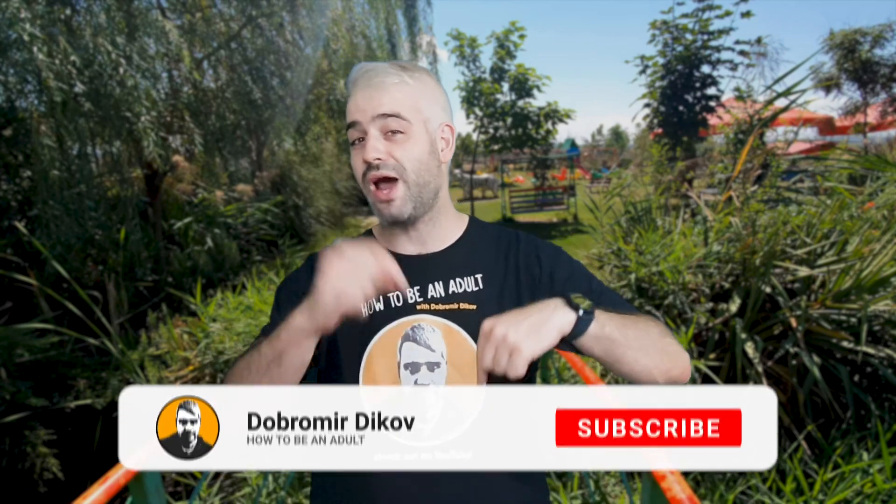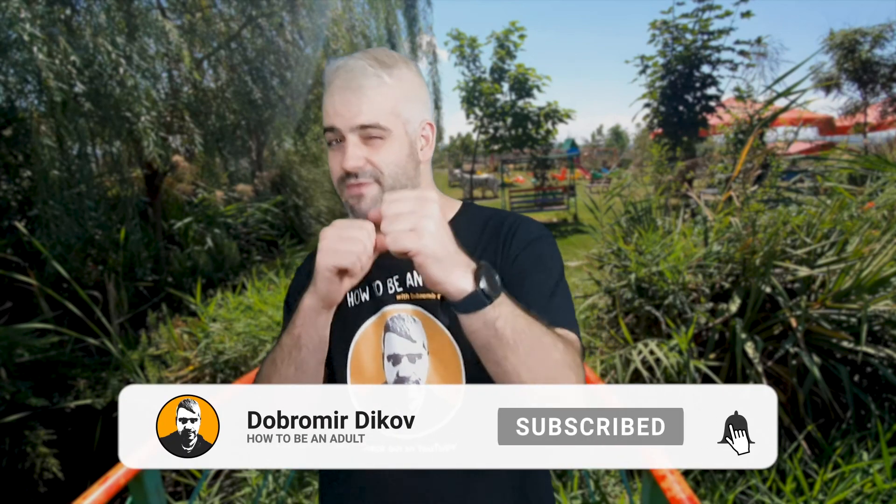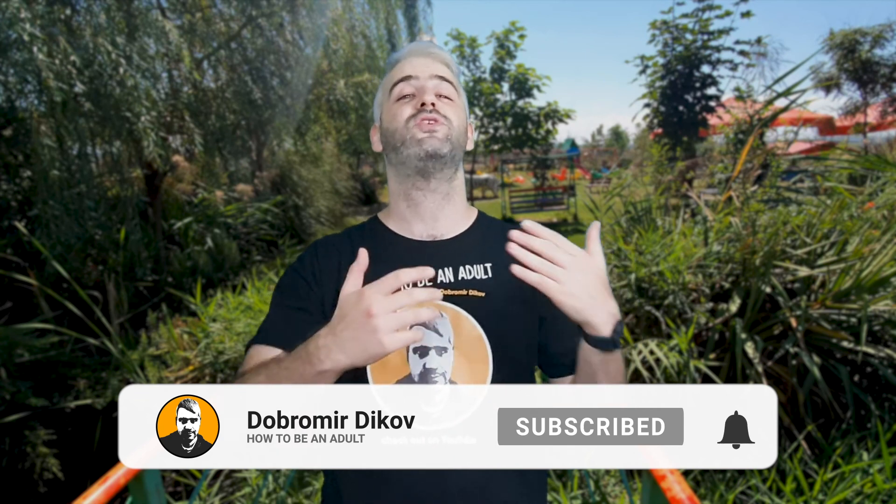Okay guys, that was it for today. I really hope you enjoyed this video - give it a thumbs up if you did. Also, if you're passing through the region, definitely go there and visit Burgos Zoo, get some food, feed the animals, and try the amazing ostrich egg omelette that they serve. Give this video a thumbs up if you enjoyed it, don't forget to subscribe if you're not already, and maybe even hit that bell icon to receive notifications every time I upload. Thanks for watching and I'll see you in the next one.